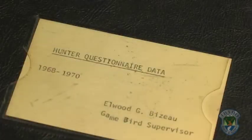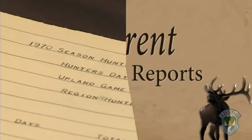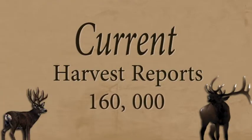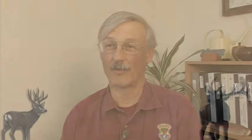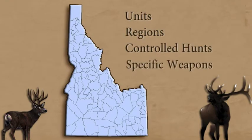We've been calculating the harvest estimates back from the earlier days of computing, back into the 60s. We usually get about 160,000 reports in — sometimes 2,000 to 3,000 reports a day — and end up calculating 1,400 different ways the harvest by units and regions and controlled hunts and specific weapon types.